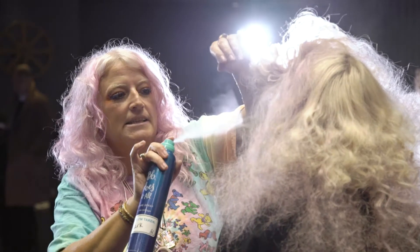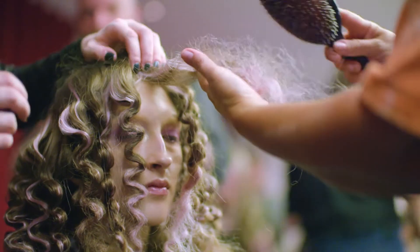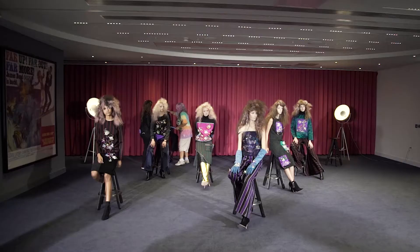Ethereal Fairies was the brief that she gave me. So we've been very lucky — we've been making pink fairies. I mean, what more could you want? Tina's amazing. I've always wanted to work with her. As soon as I said to Tina I was looking for a kind of ethereal fairy theme, she translated it perfectly.